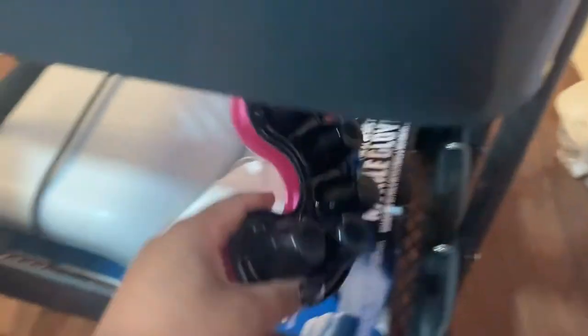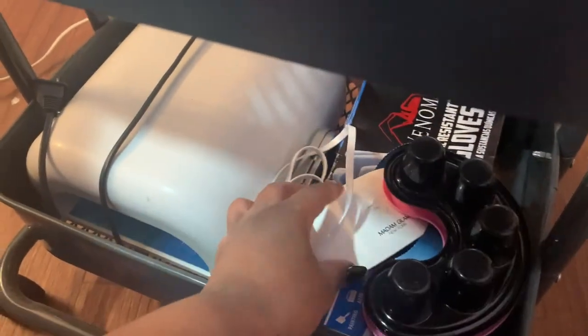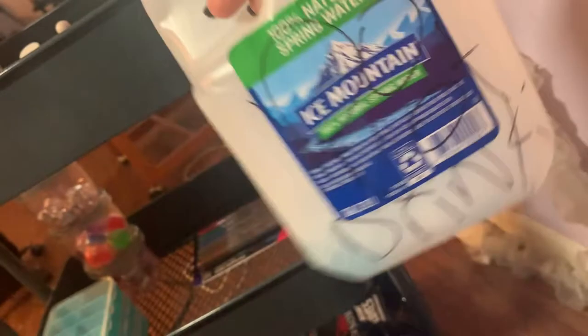I also have some gloves, soak-off trays, and a mini LED lamp from Madam Glam. The very last item is my Barbicide mixture. When you put Barbicide in a bottle, make sure you label it 'Do Not Drink' and 'Barbicide.' That completes this video.